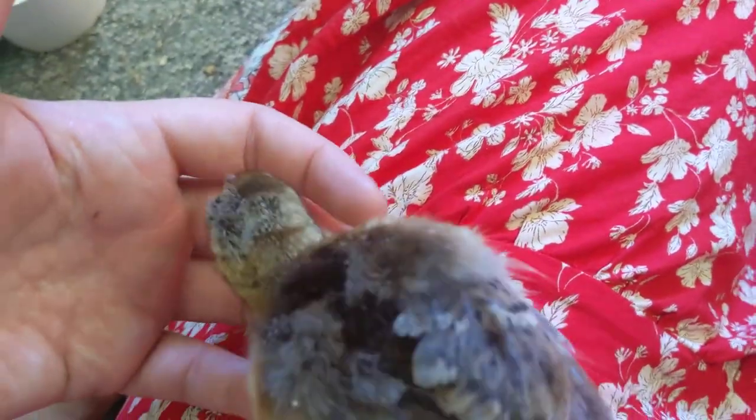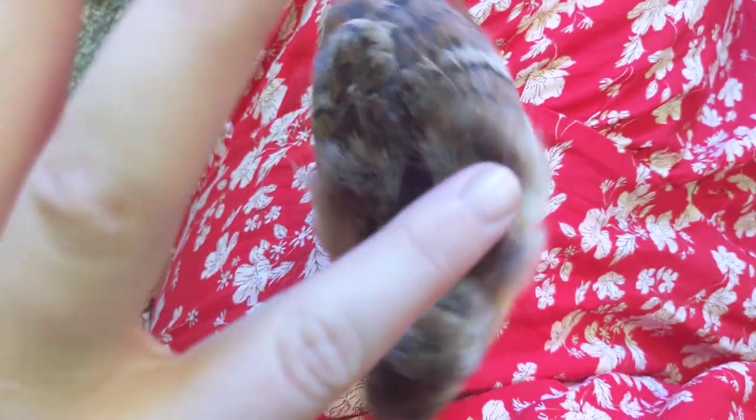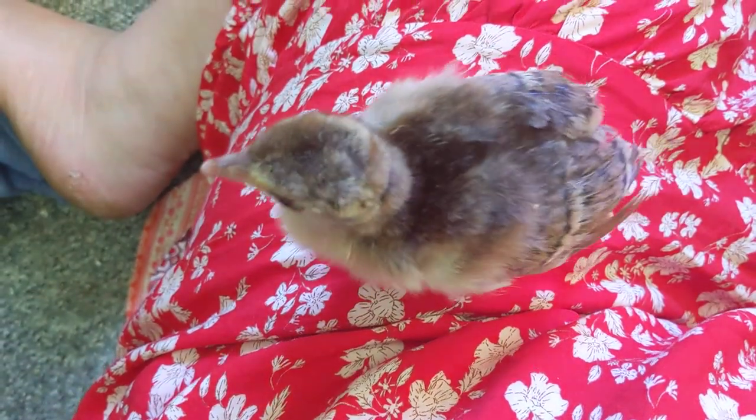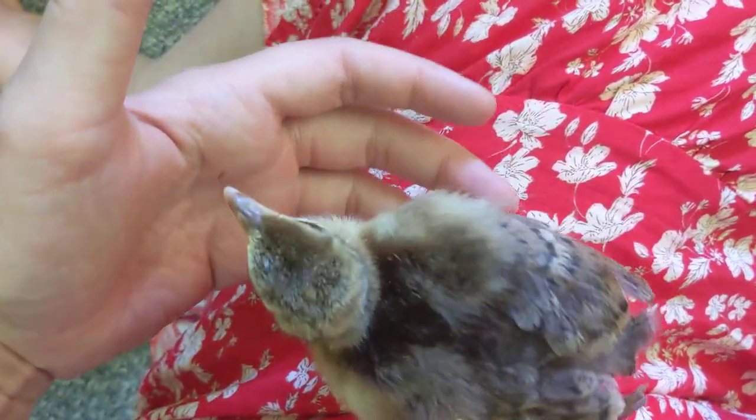The reason you clean the bum is because they get something called pasty vent, where they poop and the poop can cover the vent and stop them from being able to poop, and then they can die from that — it's dangerous. You don't want to leave it. But also, Sabi had a big belly button that stuck out, and if you accidentally clean off that scab and leave it open, that's also a very high fatality risk.